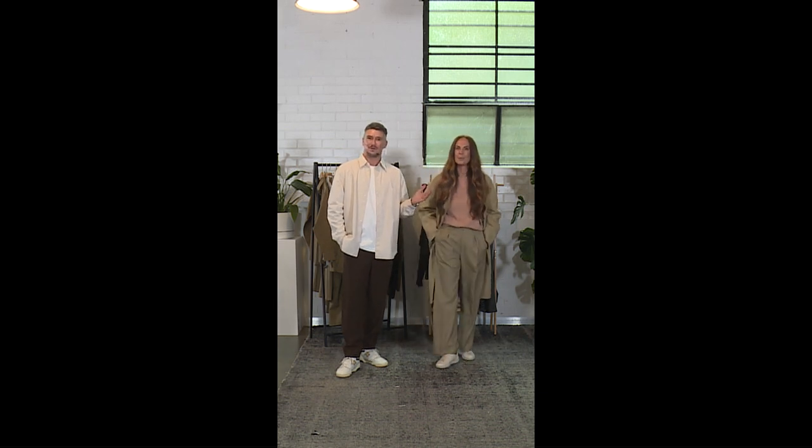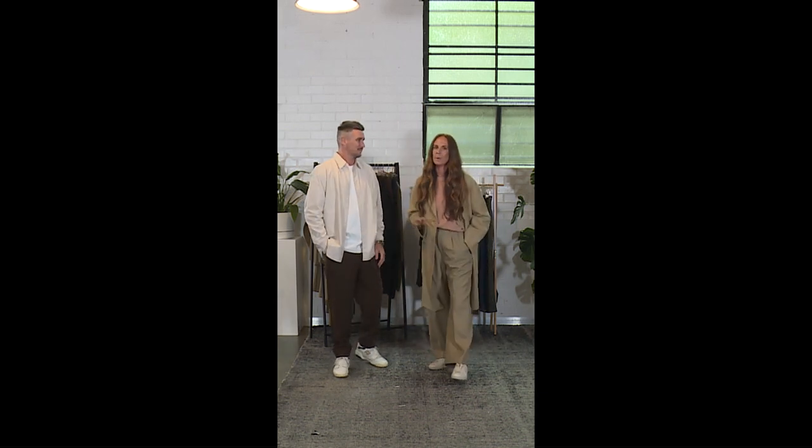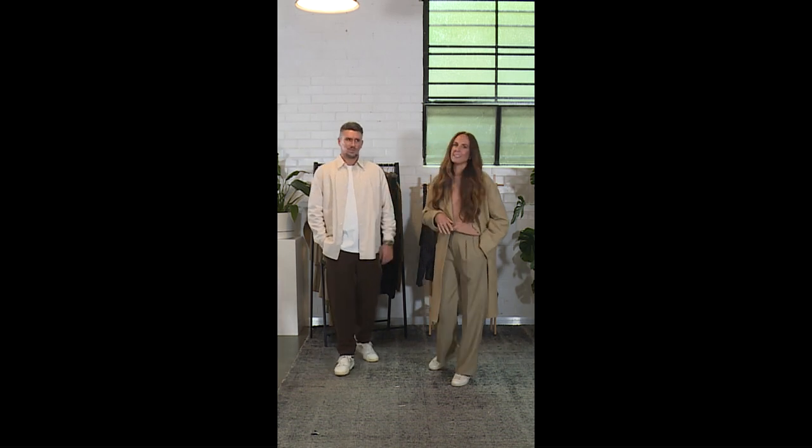Hey guys and welcome to the Uniqlo U live styling session. We're just gonna wait a minute while people join.